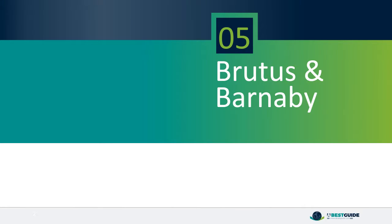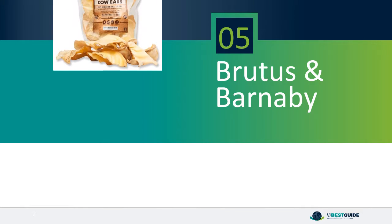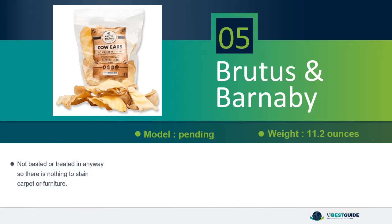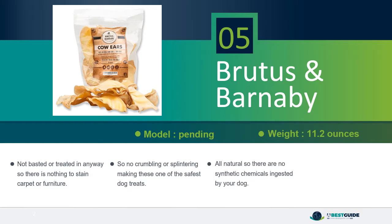Number 5, Brutus and Barnaby. Not basted or treated in any way, so there is nothing to stain carpet or furniture, no crumbling or splintering, making these one of the safest dog treats. All natural, so there are no synthetic chemicals ingested by your dog. Will freshen breath and help your dog release pent up energy.